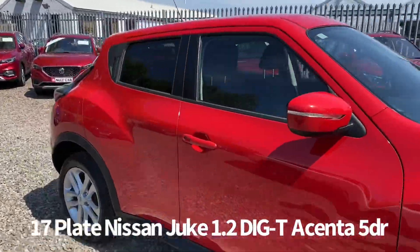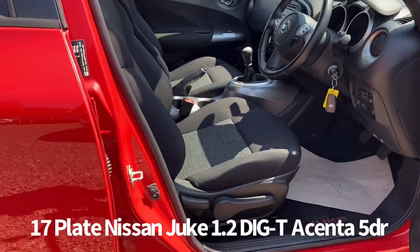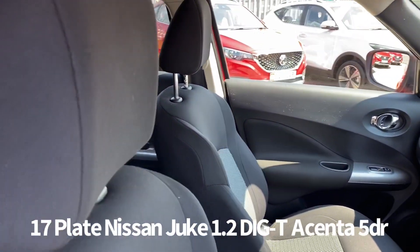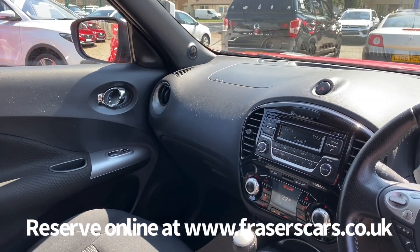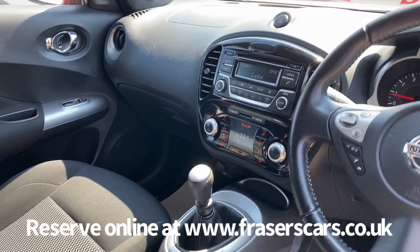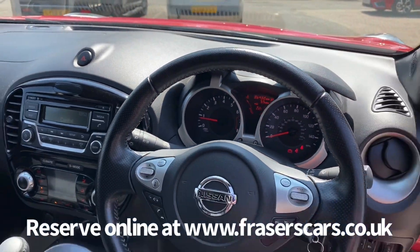Inside, the driver's seat and steering wheel are both height adjustable. There's also steering wheel audio controls and cruise control. Climate control is also a feature, as is radio CD with USB and auxiliary inputs and Bluetooth. It also has the Juke carpet mat set fitted to the car.